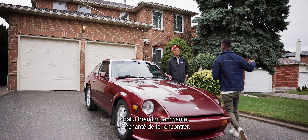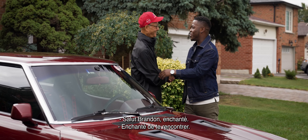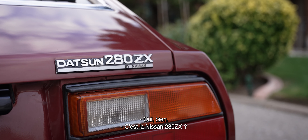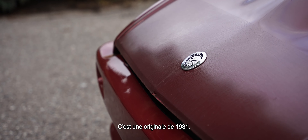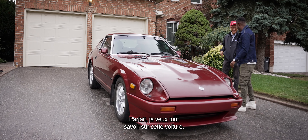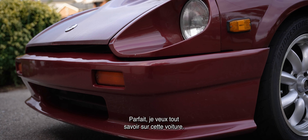Hey, Howie, how's it going? Nice to meet you. You got the red on, we got the red car. That's right. Is this the Nissan 280ZX? That's right, that's correct. This is a 1981, original car, original owner. I need to know about the history of this car.